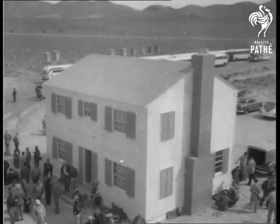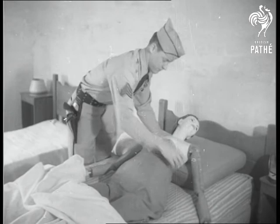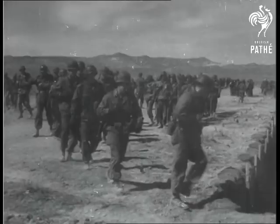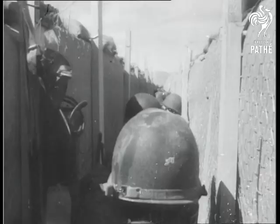For the Nevada atom tests, houses were built at varying distances from the blast center, complete with dummy occupants to test the effects of an atomic weapon on a typical American town. The village known as Doomtown even included a car park. The 50 cars lined the streets, each containing dummy passengers, and then troops moved to positions only two miles from the explosion, taking cover in slit trenches.